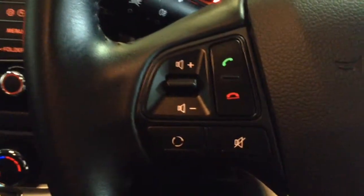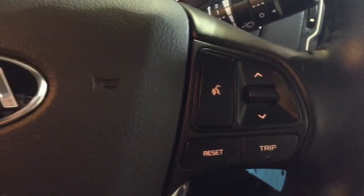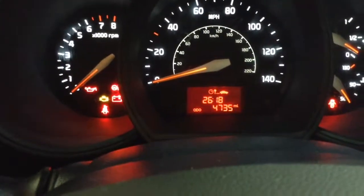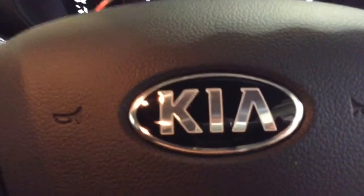Moving up to the steering wheel, on the left hand side you've got the controls for Bluetooth phone connectivity and audio and volume. On the right hand side you've got the voice command options and the onboard computer as well. This car has currently done only 4,735 miles and it's available to view online or in branch today.